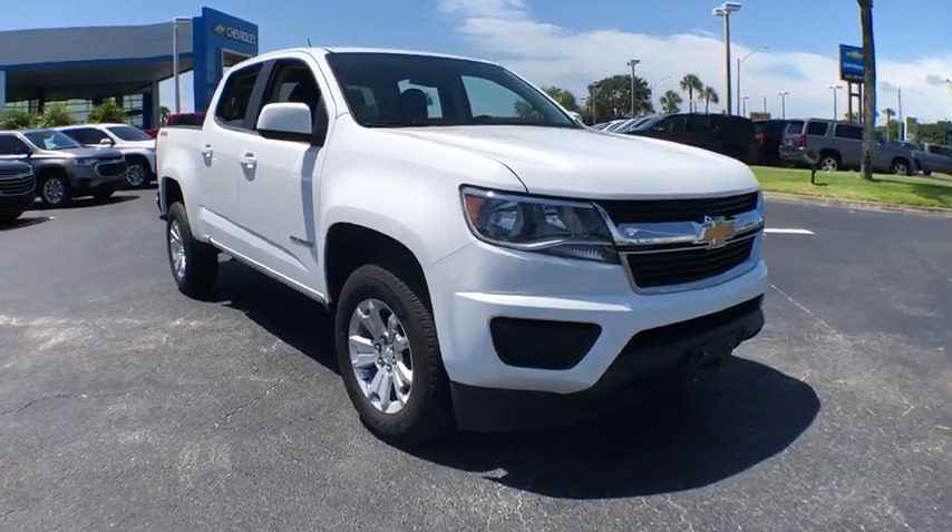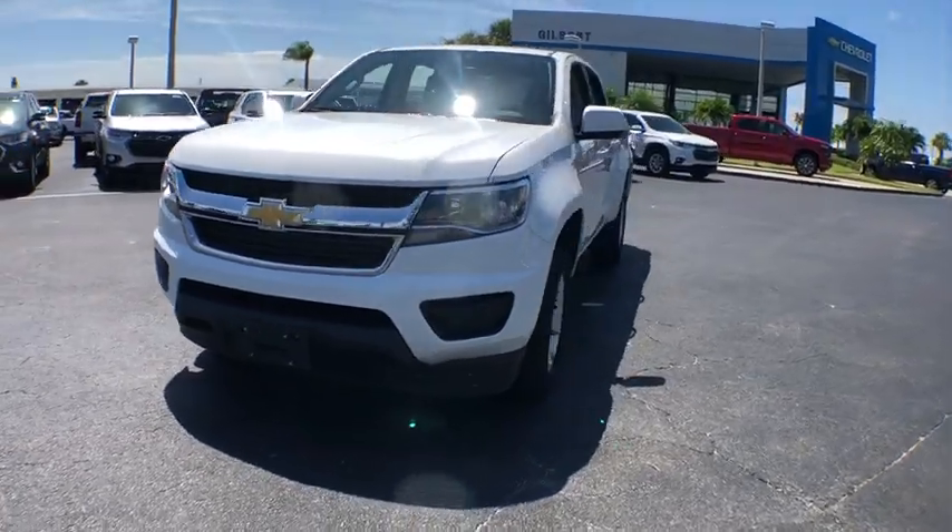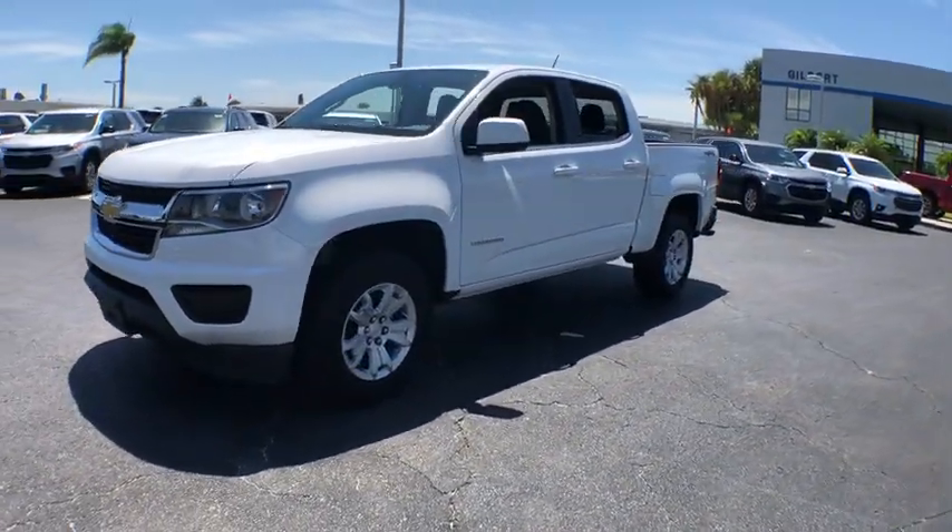The 2018 Chevrolet Colorado. Great hauling capability, powerful, rugged, and a great Chevy price — Colorado is it.